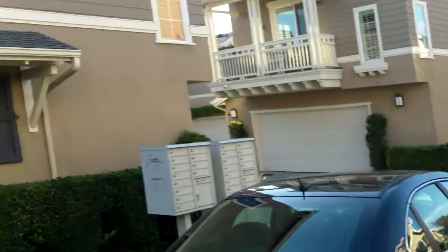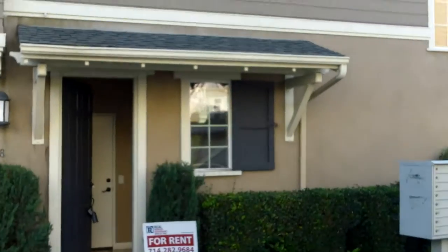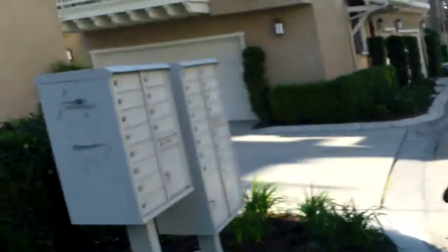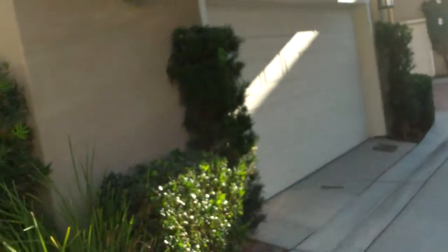Hi, this is Ladera, kind of on the eastern side, and this is 28 Arabis. I think it's a three-story. There's a garage over on this side — right there, a two-car garage.